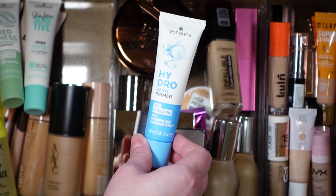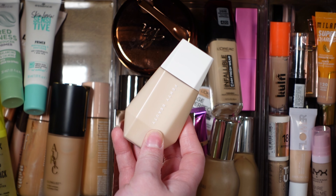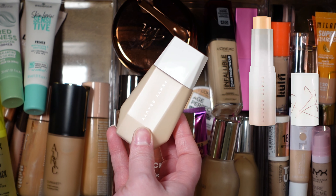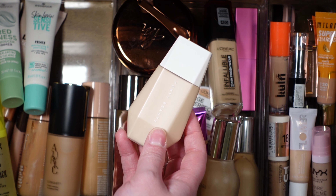For primer, I'm going to pull this Essence Hydro Hero primer. This is obviously hydrating and my skin is feeling kind of dry right now. My skincare is keeping it moisturized but it just kind of feels dry, so I just want that little extra bit of hydration and I think this will be a good choice.